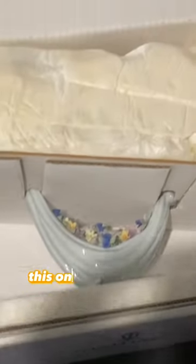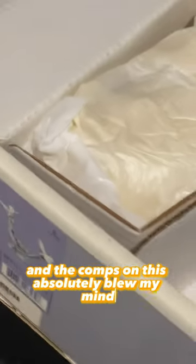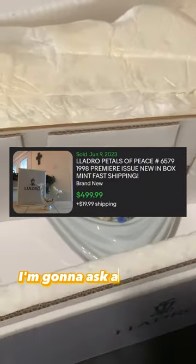Speaking of mind blowing, this Lodro is Petals of Peace. This one is new in the box and the comps on this absolutely blew my mind. I'm going to ask about $400 to $500.